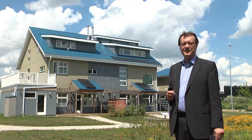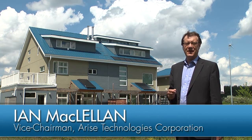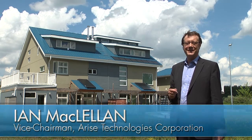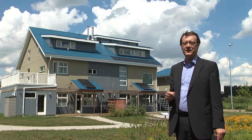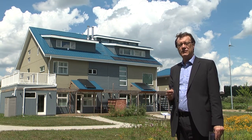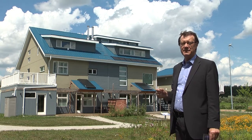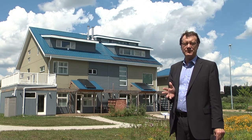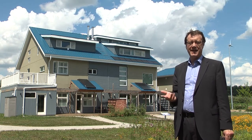Hi, I'm Ian McClellan, Vice Chairman and Founder of Arise Technologies. We've had a long history with the Cortright Center. We did our first project in 1997 just over in the next field, and we were involved with this project on the home behind me, where we provided and installed the solar electric panels, otherwise known as photovoltaic panels.